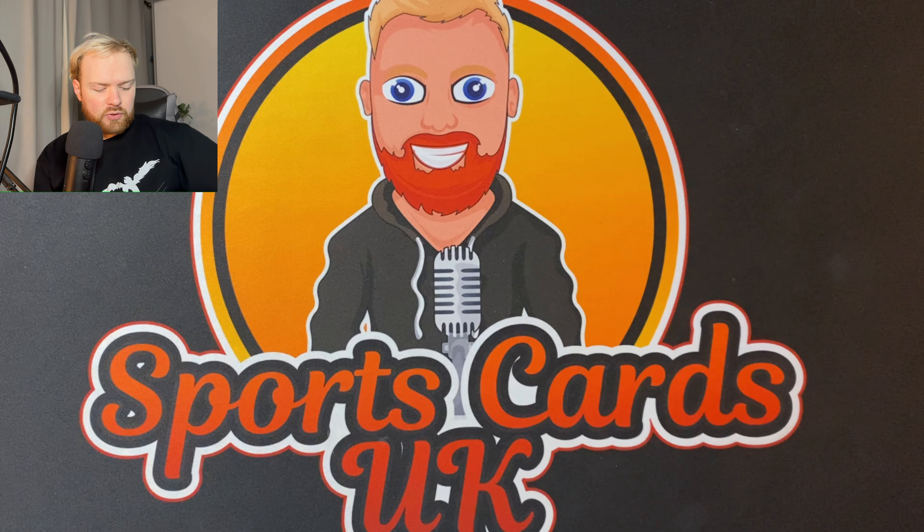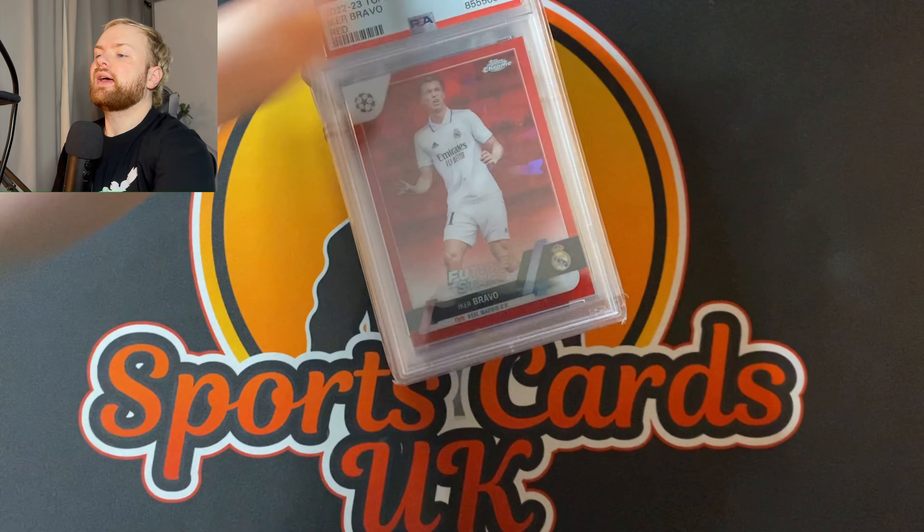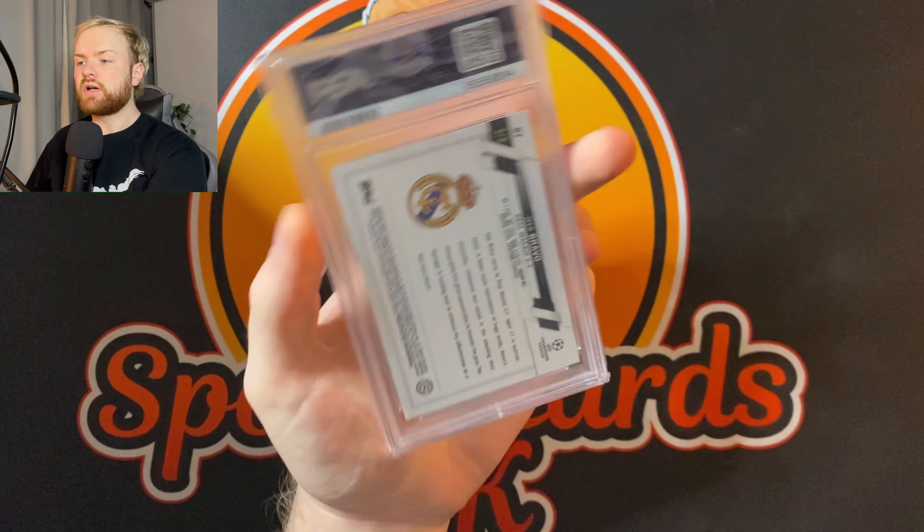If you did see my Southampton video, which was the previous video to this, you'll know we've opened one of these already. So it is the top card — I'm going to show you it there. It is the Eco Bravo PSA 10, 5 of 5. Really, really cool card.